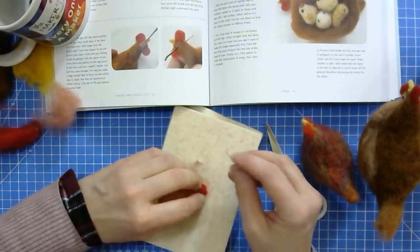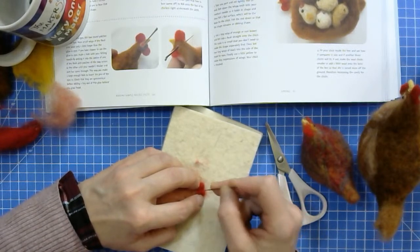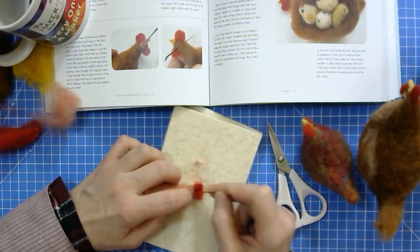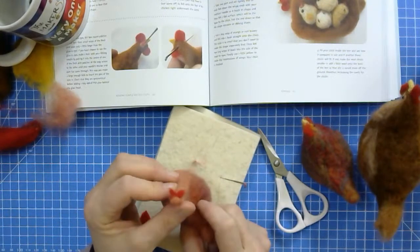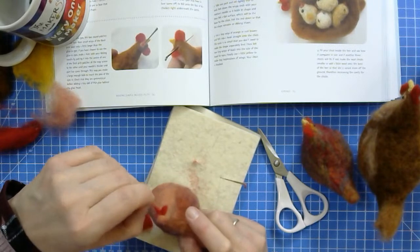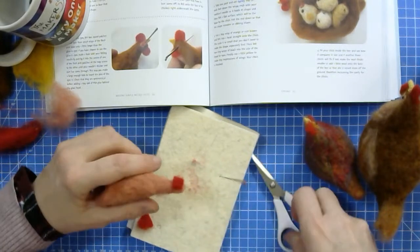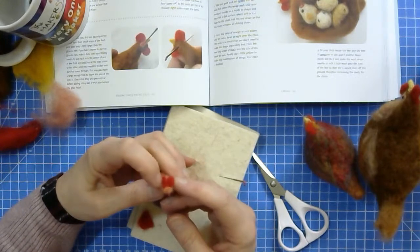Those two sides are now wanting to close up in the center, and that's exactly what I want for the chicken's wattle. Use your scissors to neaten it up a bit if need be. These are now the two flappy bits on the chin of the chicken, sort of coming out. Then use the other part you've cut off — open up some of the wispy fibers and stick it on top of the head, like a hat.